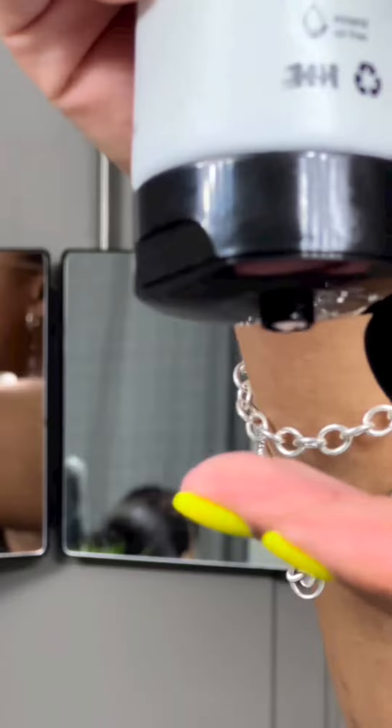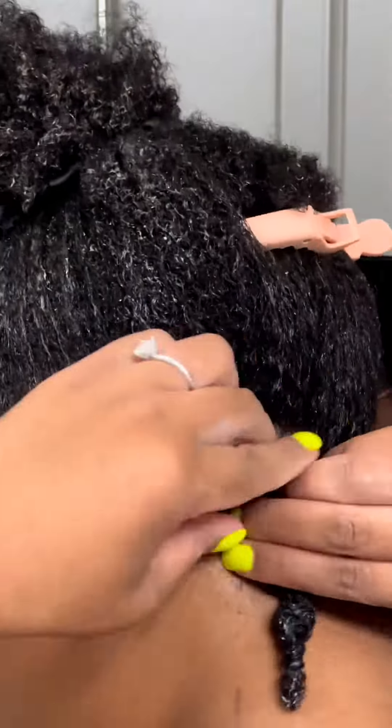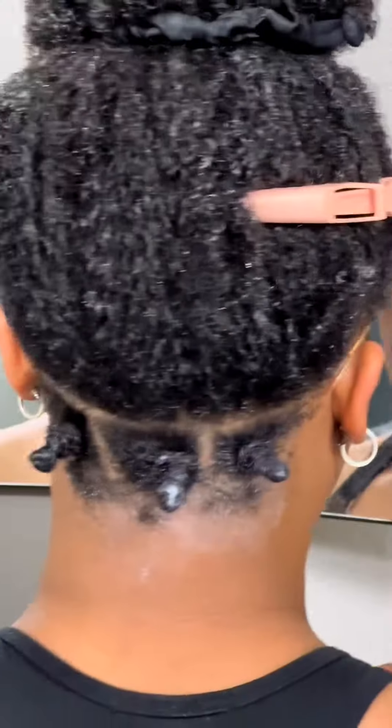So I'm going to go ahead and just use the Curl Cocktail Styling Cream to just twist my hair, and then wrap it into that knot. This is my first time actually doing it that way. Normally, I do an actual twist and then I wrap, but we're going to see how I like this.